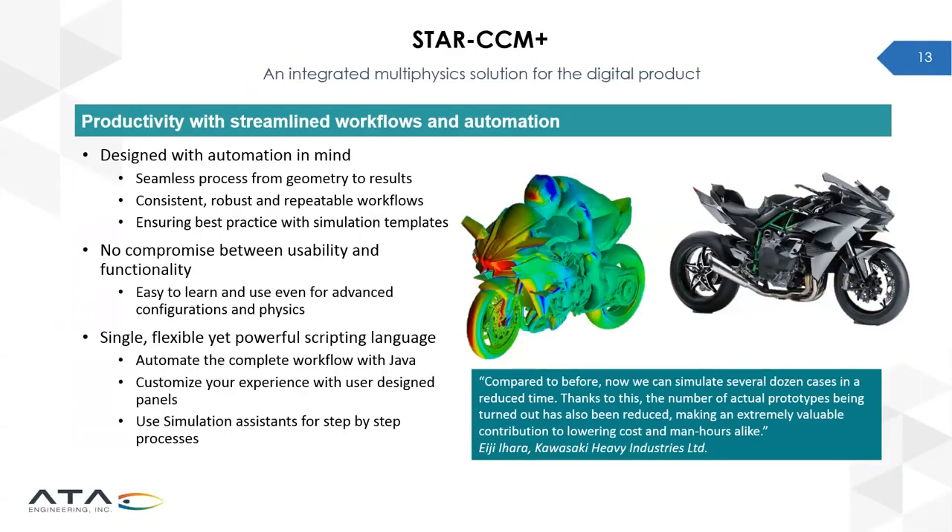On the productivity front, no matter how realistic the simulation is, results are only useful if generated in sufficient time to influence the final product design. StarCCM Plus enables every simulation model to be built using a repeatable and robust workflow, letting models be easily reused and updated to investigate a full range of design configurations and operating scenarios with minimal manual effort. Simulation models can even be templated, allowing best practices to be easily shared across the whole organization.